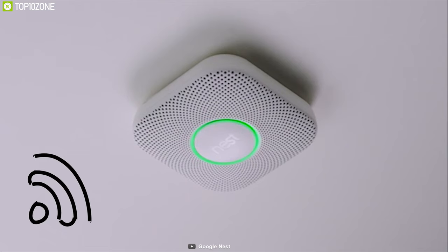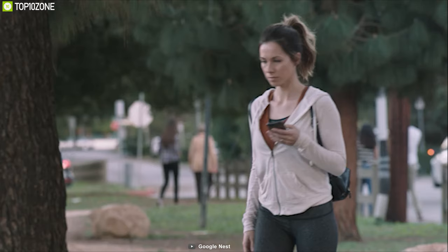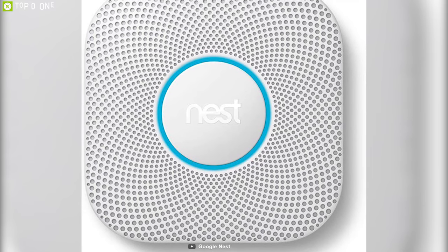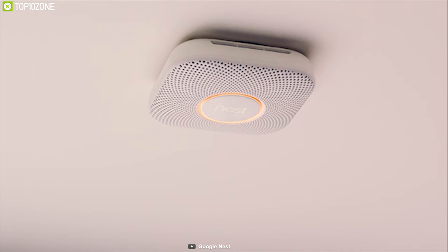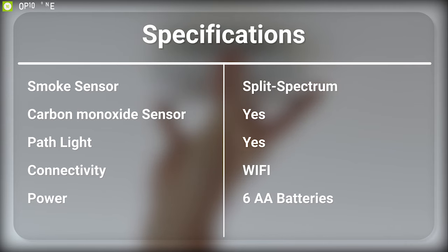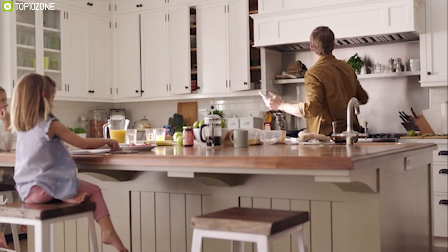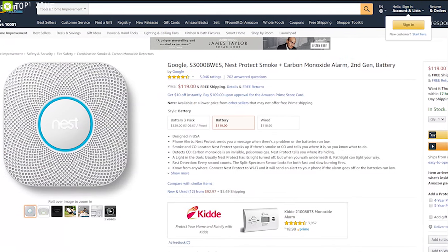It comes with Wi-Fi connectivity which allows you to connect to smart home devices or the smartphone app. Powered by six double-sided batteries, it can run for a long time and tests itself automatically to ensure every function is running properly for maximum safety. The Nest Protect is the convenient solution to keep your home safe from fire and has earned excellent reviews and ratings — you can order it online.